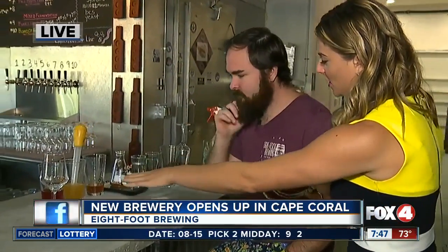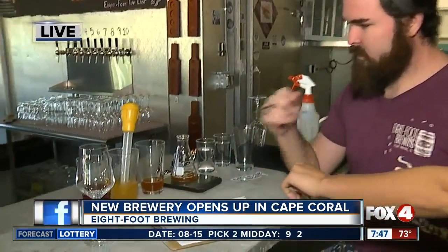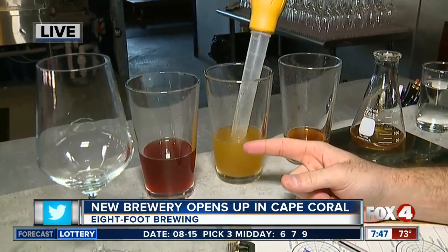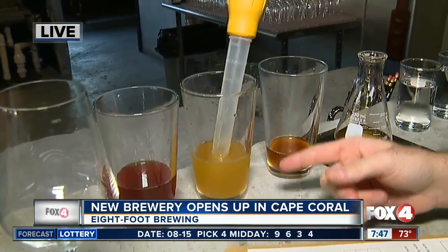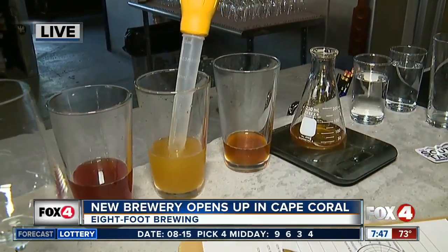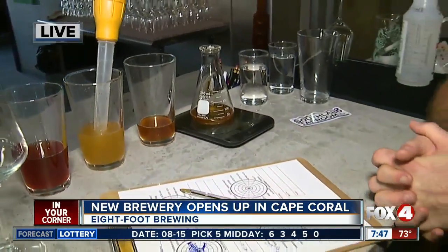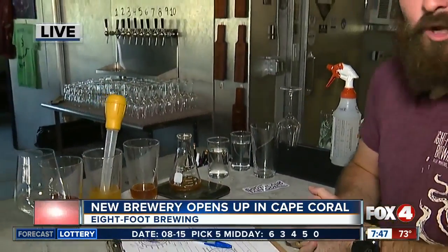Now you have a couple of different flavors here — you said blueberry. What else do we have over here? So we have a Brett beer that's fermented with blueberries, refermented with blueberries. We have a Brett beer that I lightly dry hopped. And then we have a mixed fermentation beer that's pretty tart and is, I think, pretty good.